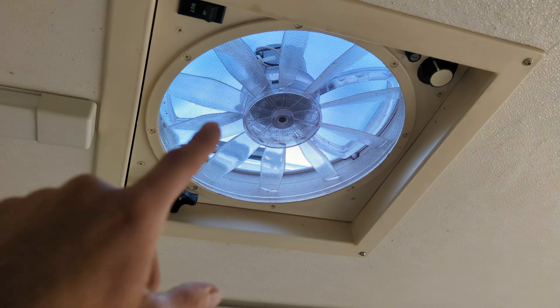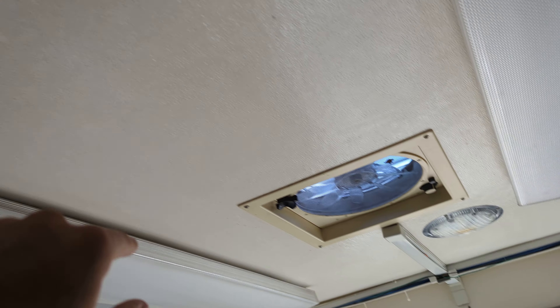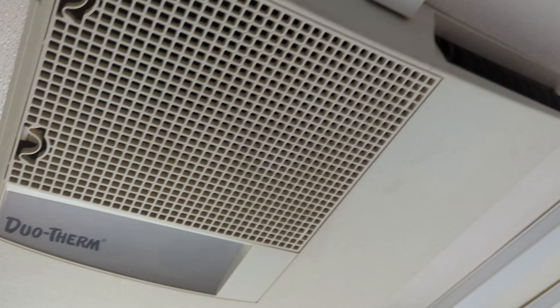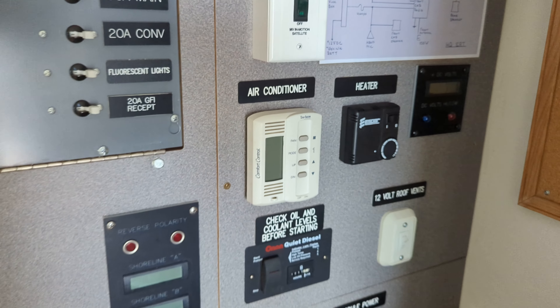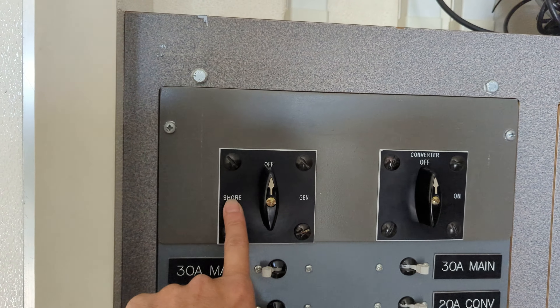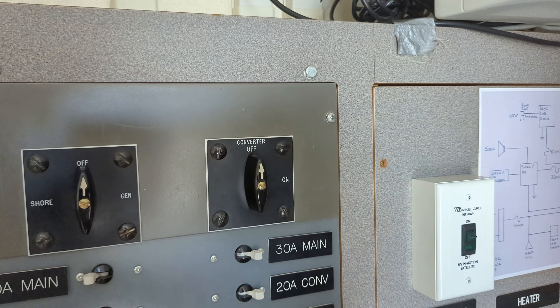The vehicle has two fans — one right here and one right there. I believe this unit is a dual-zone system, meaning it's both a heater and an air conditioner. These are the controls for it, and you will need either shore power or the generator running for it. There are also controls for shore power and generator, and it has a power inverter on board.